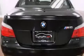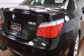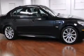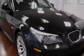Its top features include a navigation system, a locking differential, adaptive brake lights, alloy wheels, and a tire pressure monitoring system. The following features are also included.